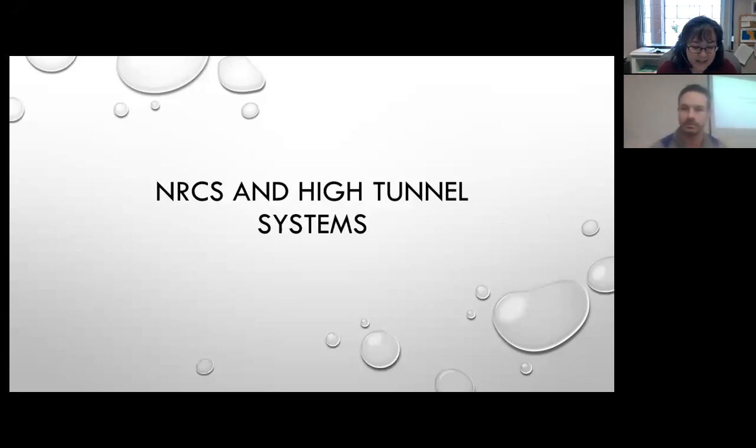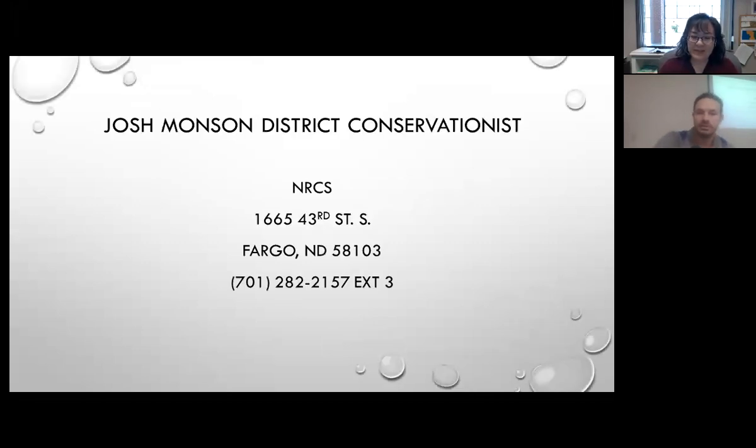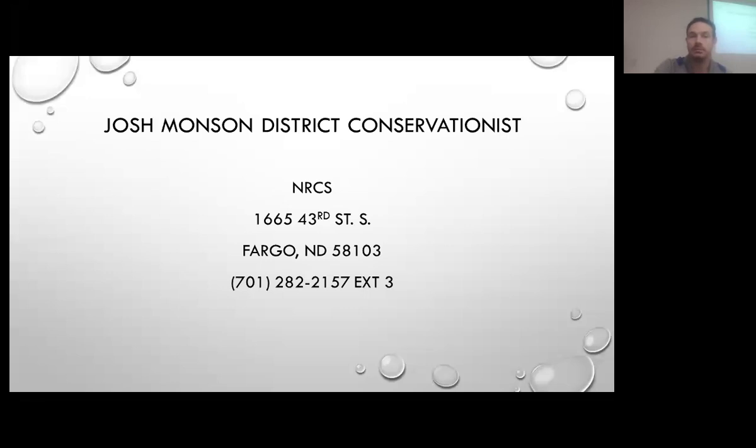We appreciate the opportunity to present today. My name is Josh Munson. I'm the District Conservationist here for the NRCS office in Fargo, so that means I cover Cass County. Everything that I'm talking about is kind of a generalization from my field office level. Make sure that you go and talk with your local district conservationist or soil conservationist.